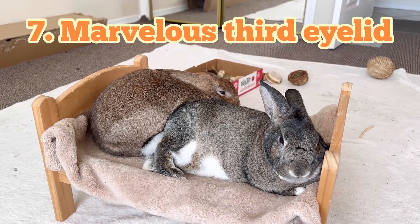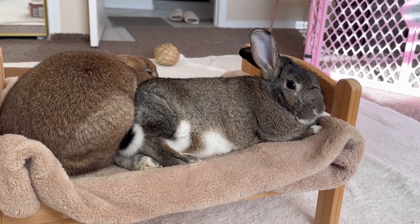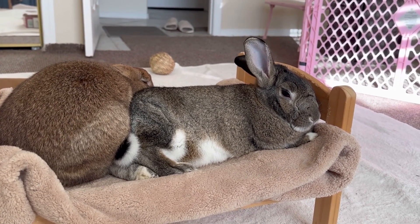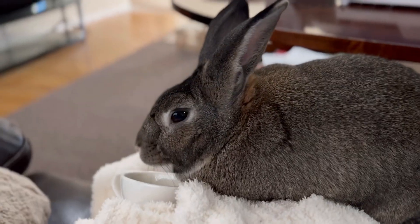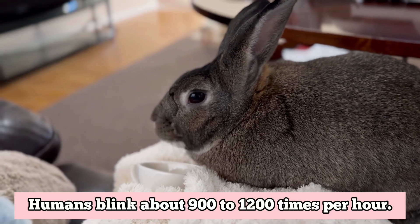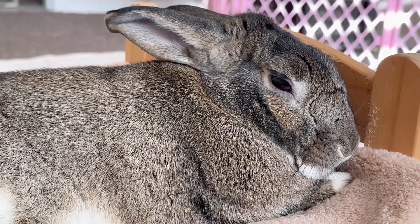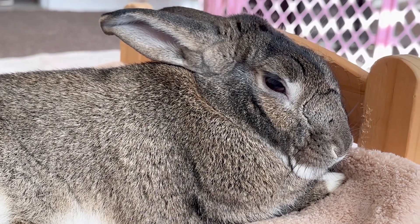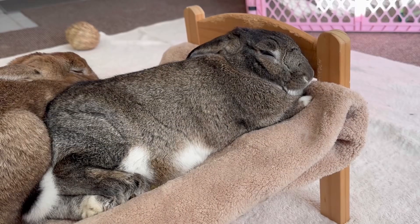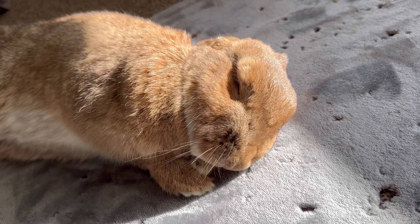Marvelous third eyelid. Rabbits can sleep with their eyes open because of their third eyelid, which is a thin, clear membrane that invisibly covers their eye. Rabbits only blink about 10 to 12 times an hour, because this incredible third eyelid keeps their eyes moist and protects from dust, dirt, and other debris. However, rabbits sleep with their eyes closed when they feel completely safe.